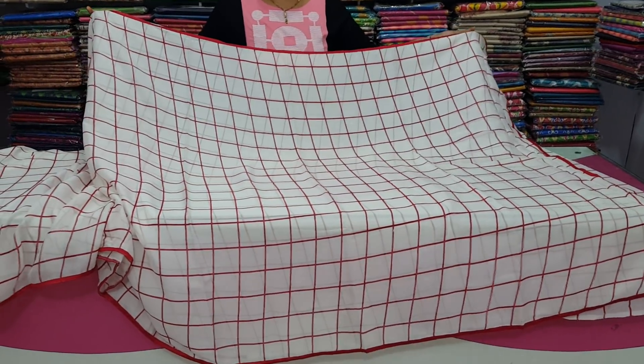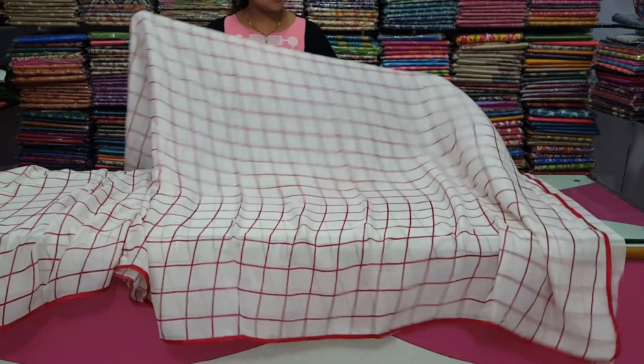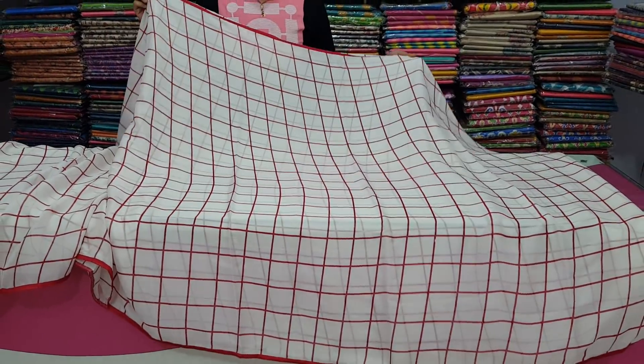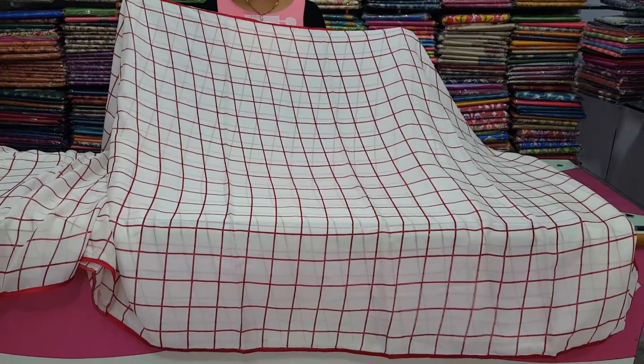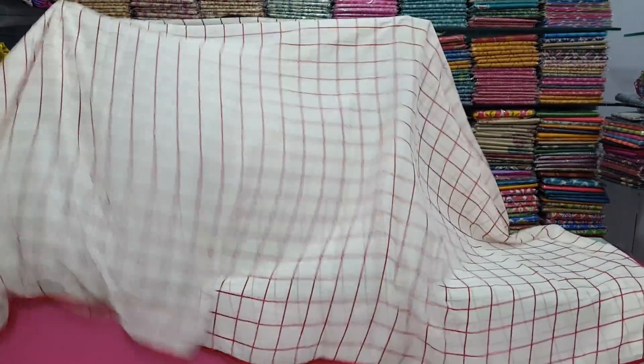This is a chiffon fabric. I will use the raw silk on three sides as well as the middle part with red color combination. I will design the checks — white base, red color check. This blouse, red color check.